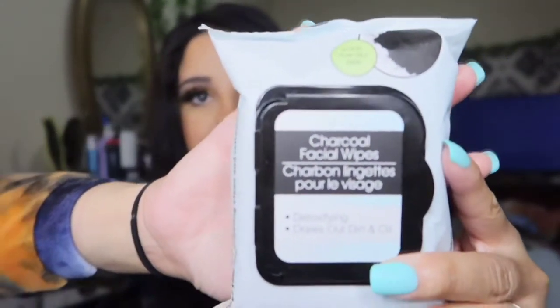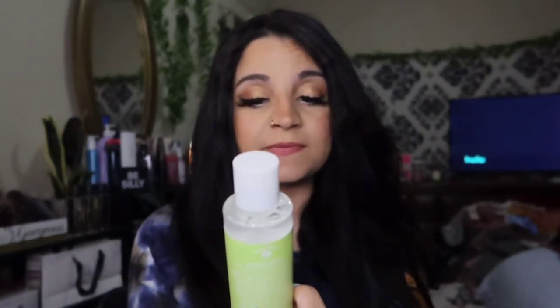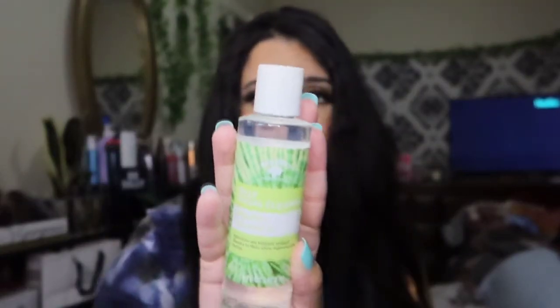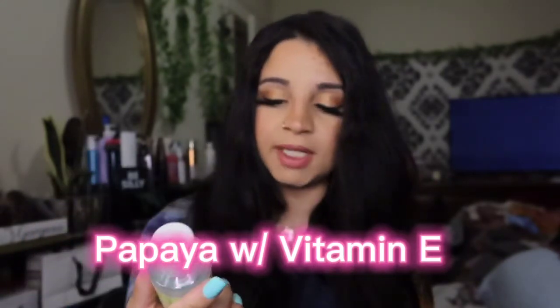I bought some more wipes — charcoal facial wipes. They also had the Bolero collection, which includes a jelly nutrient mist in papaya and vitamin E that cleanses, clarifies, and revives the skin. It's a jelly facial cleanser — you apply and massage a dime-sized amount to cleanse the skin.